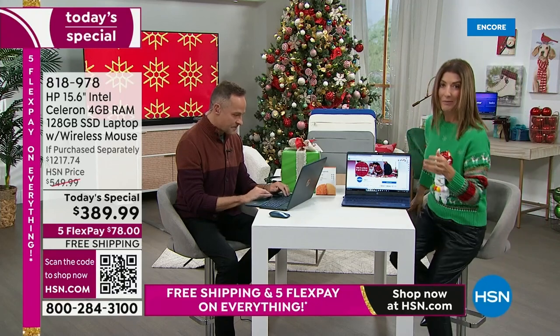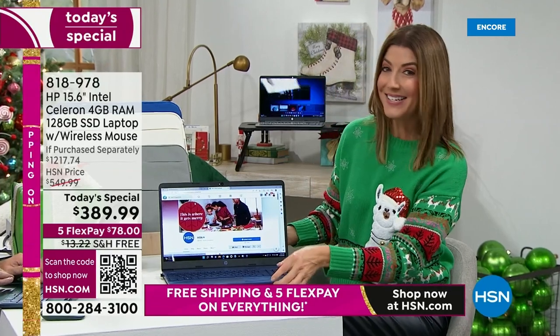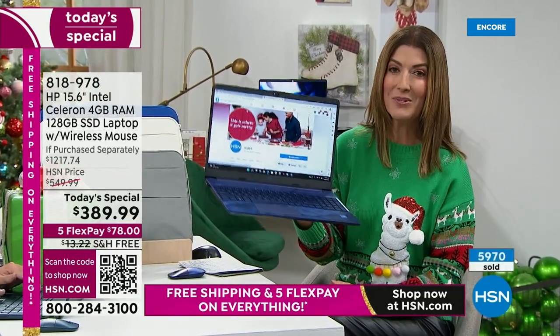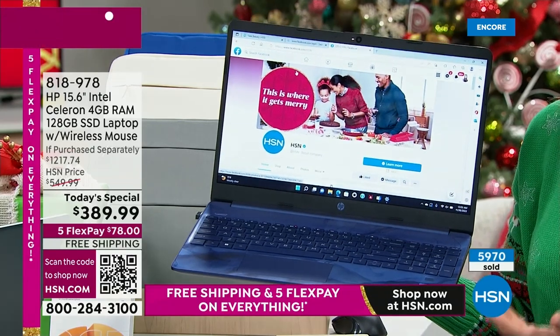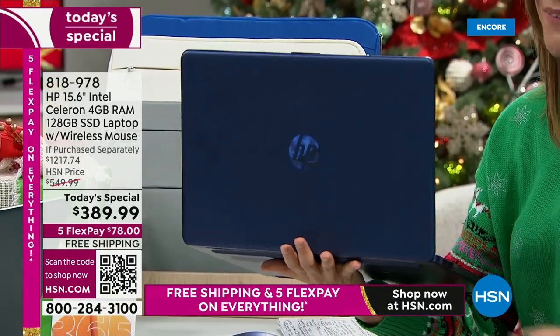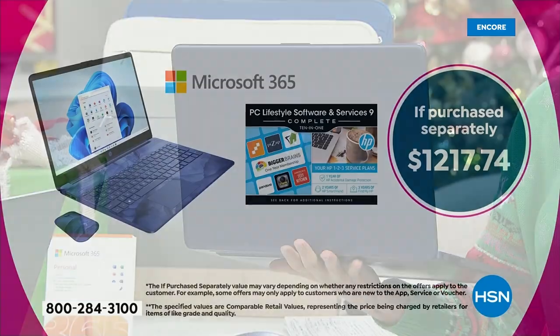You're not just getting a brilliant computer with our number one brand when it comes to computers — HP — our number one processor brand — Intel — the number one operating system in the world. Windows 11 in S mode means you don't have to buy any more virus protection or worry about spyware or malware. This is everything you want at an incredible price. In fact, it breaks down to a retail price of $1,200.